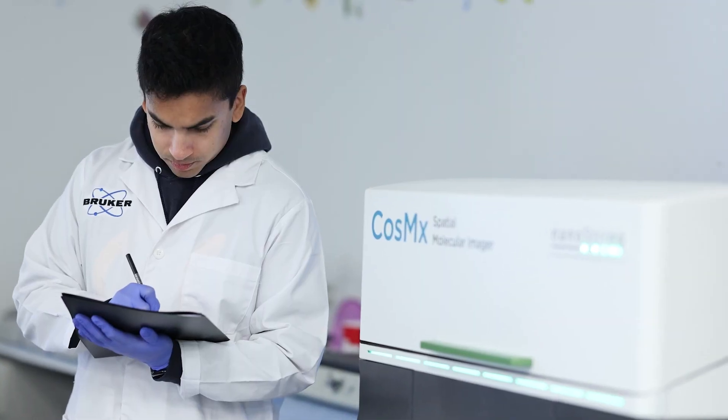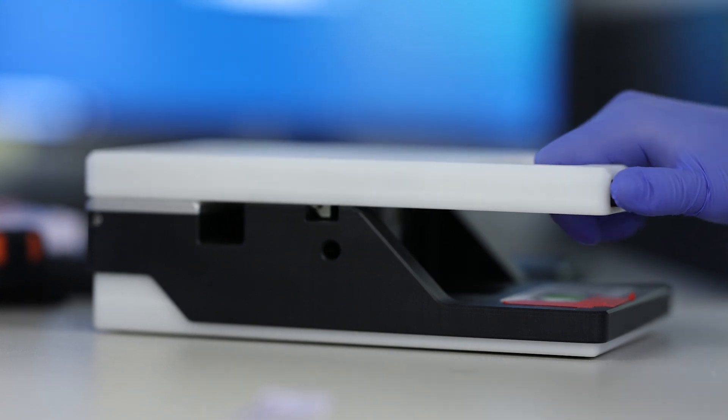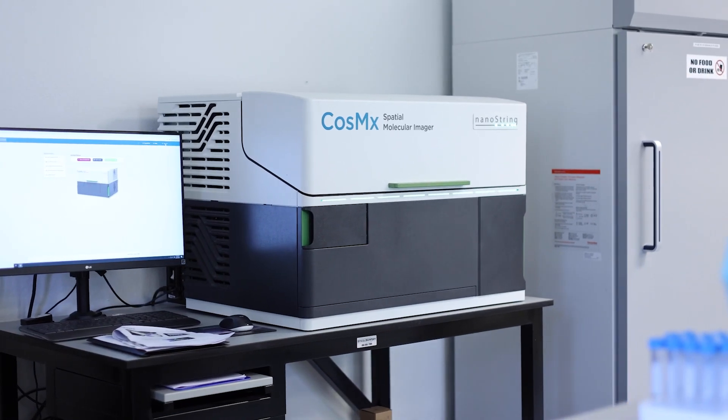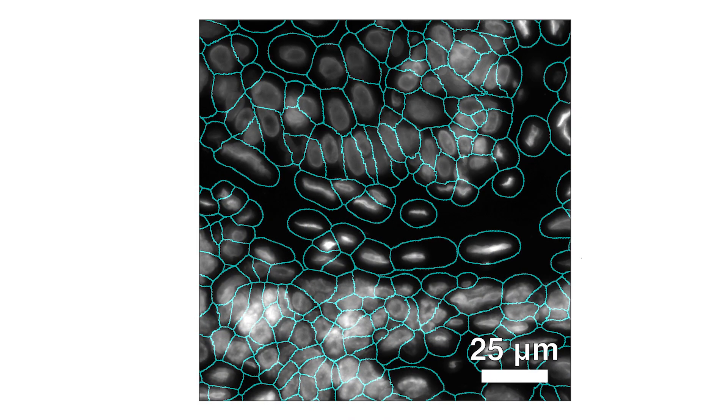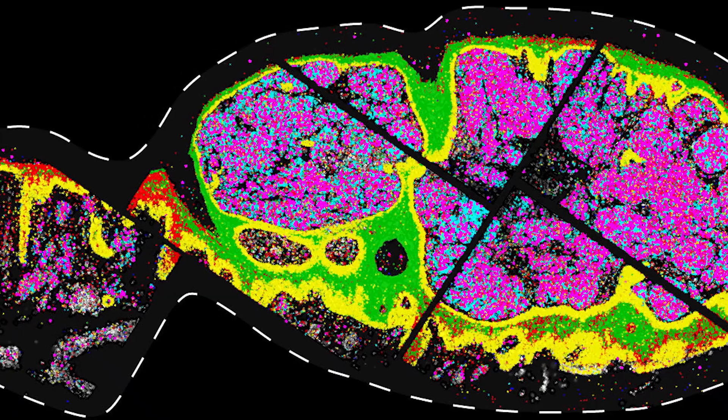We wanted to look for genes that are expressed by the melanocytes of the melanoma tumor or the microenvironment in such a way that they could be markers of that malignancy. Researchers used a special technique called single-cell RNA-based spatial molecular imaging. Using this powerful tool, they could see patterns of gene activity in more than 200,000 cells in their native environment, without disturbing the tumor's overall structure.